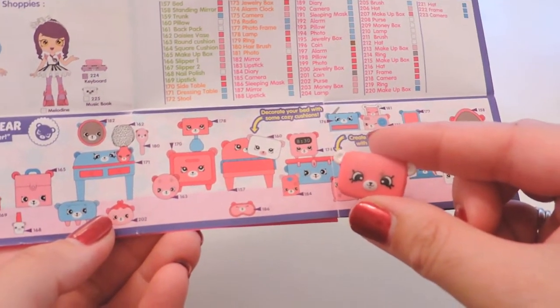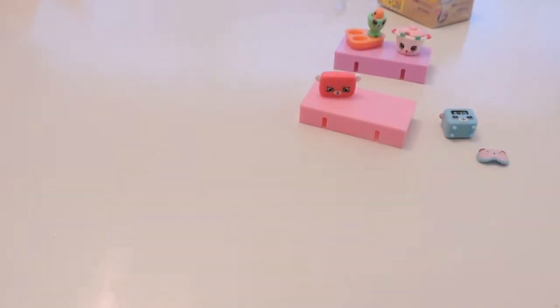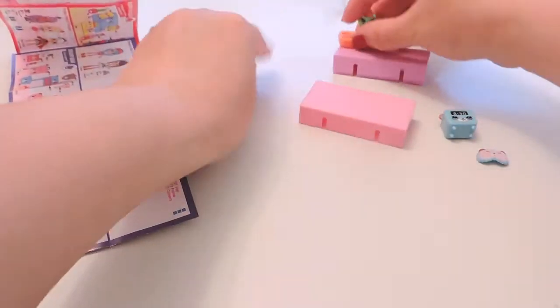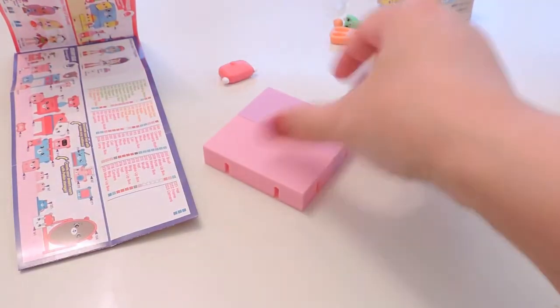It says 'decorate your bed with some cozy cushions' — I love it! You're going to decorate your accessories with the petkins. Let's see how these clip together on this side — click, click. There we go!